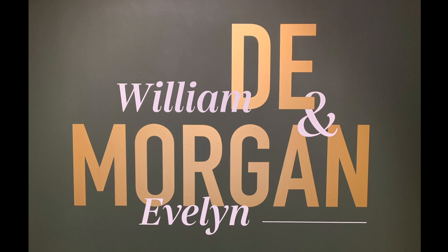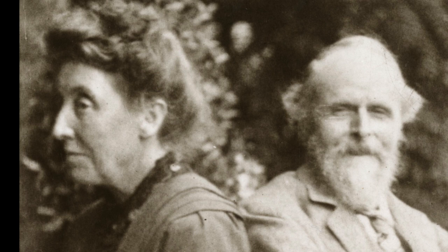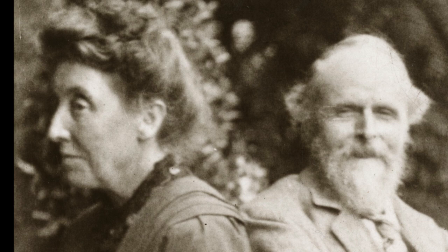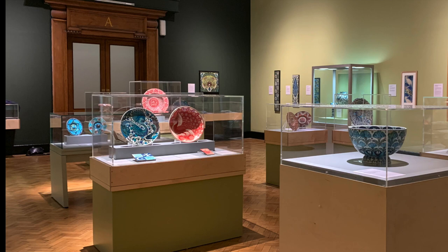The William and Evelyn de Morgan exhibition at the Laing Art Gallery in Newcastle presents the work of two outstanding artists of the late 19th and early 20th centuries. The exhibition has been organised by the de Morgan Foundation and produced by the Laing. A devoted married couple, William and Evelyn were independent, successful artists. This short film focuses on the ceramics in the exhibition, which were produced by William de Morgan's company.